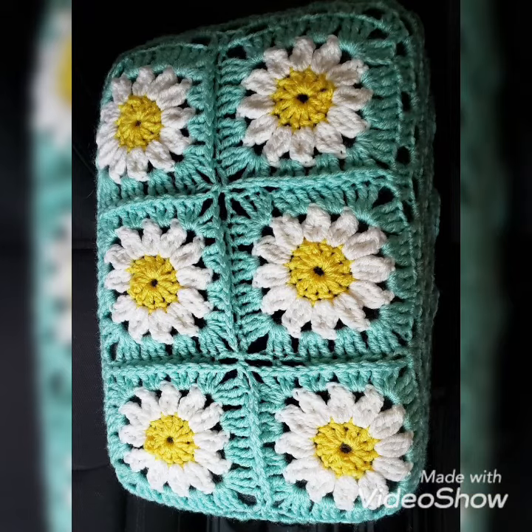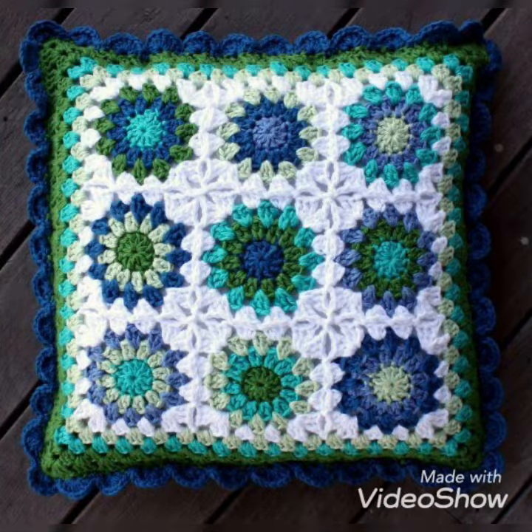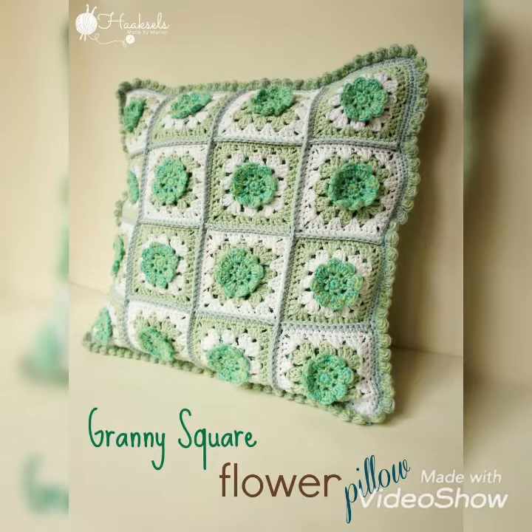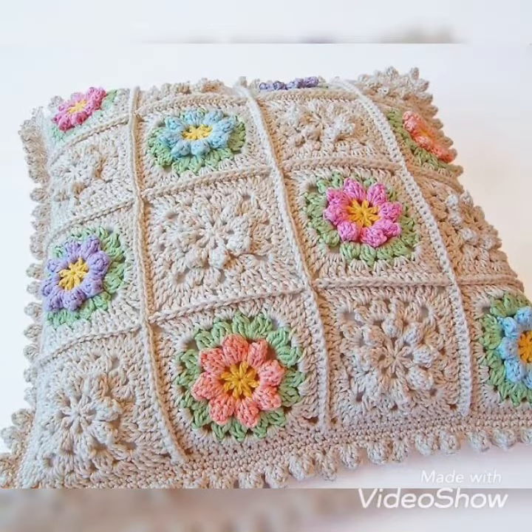They are all looking so beautiful and awesome patterns. I hope you like all these designs or patterns of crochet pillow covers. The green and white color combination of this crochet pillow cover is looking so beautiful, so amazing, and unique. I hope you like it.